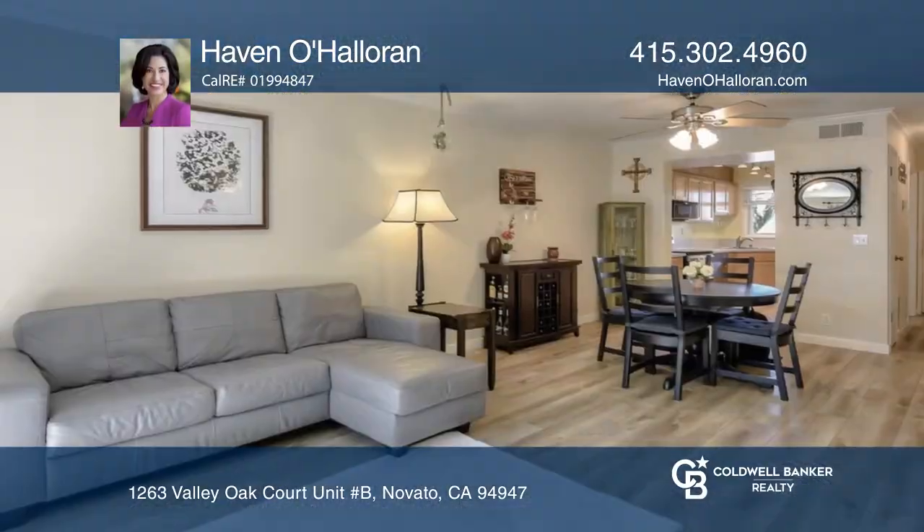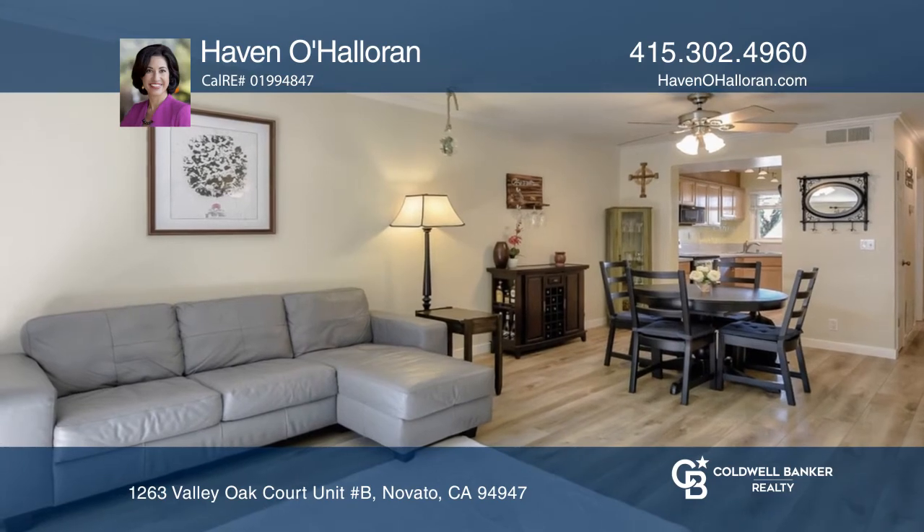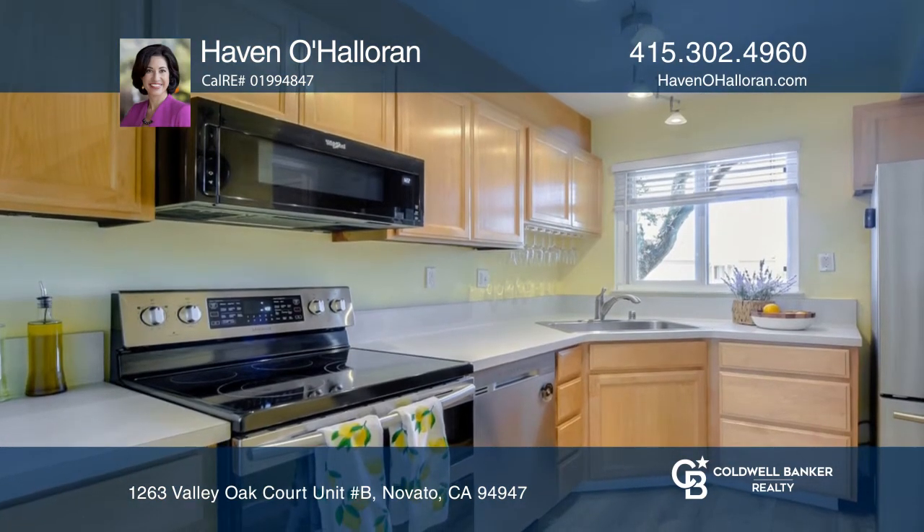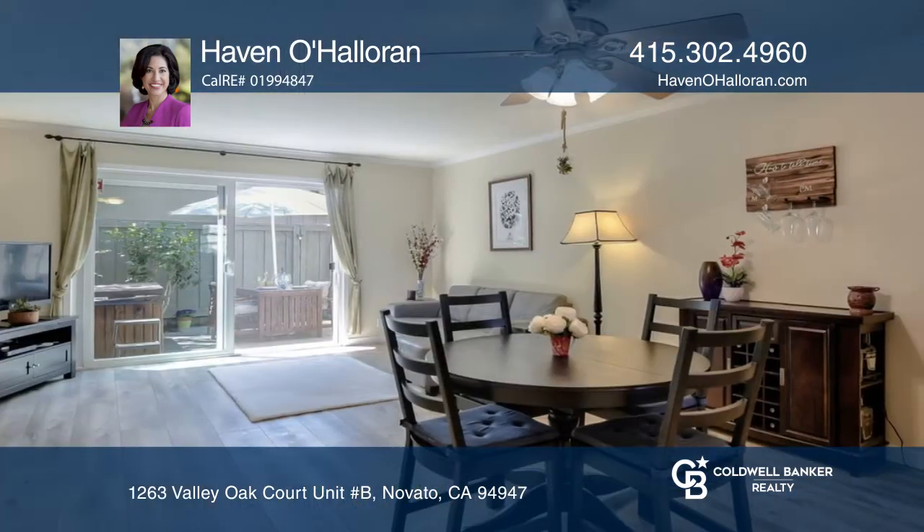Get a fresh start in this fabulous townhome. Newer appliances and updated flooring make this home ready for enjoyment. Cook gourmet dinners, relax in the living and dining area, and expand to the outdoor patio.